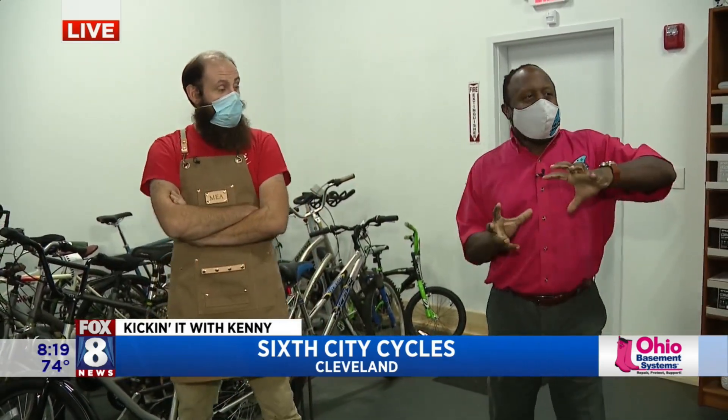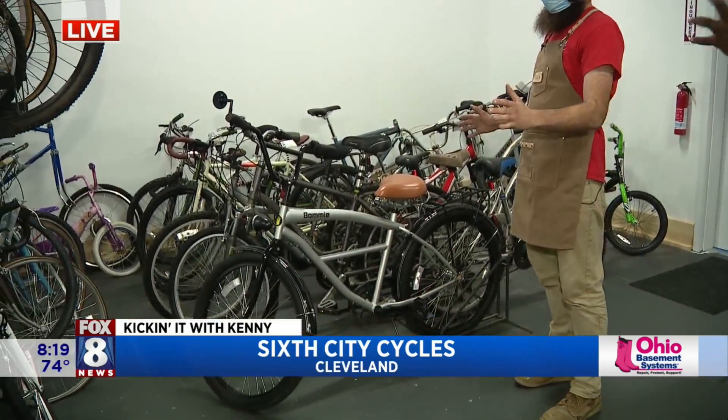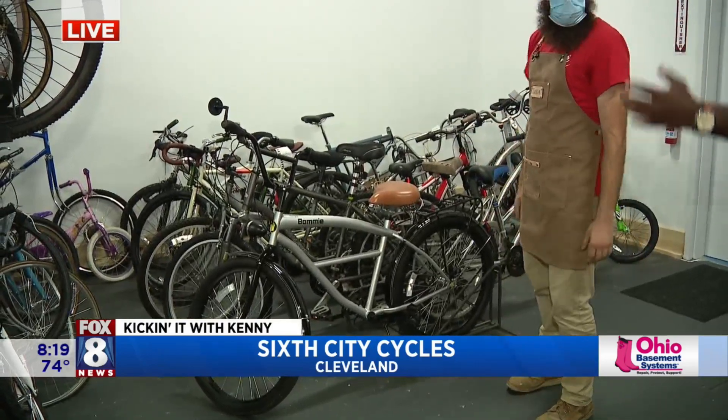But the guys at Six City Cycle, they were ahead of the curve. What they do is they take that old bike and refurbish it, tweak it, bring it up to speed. And it's still a great bike — just behind you right now.